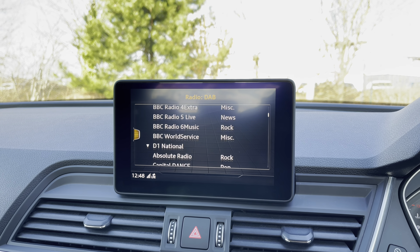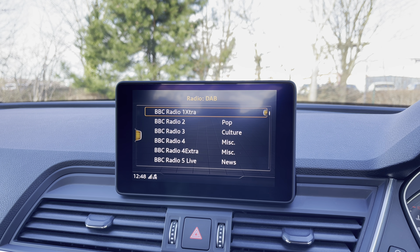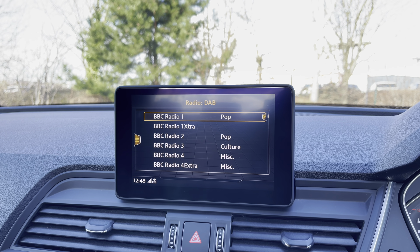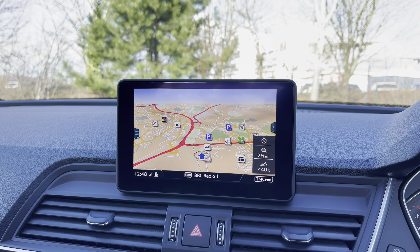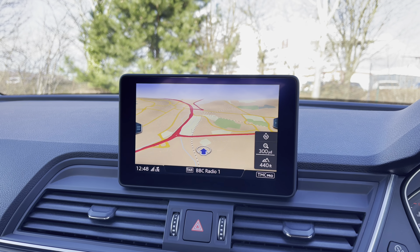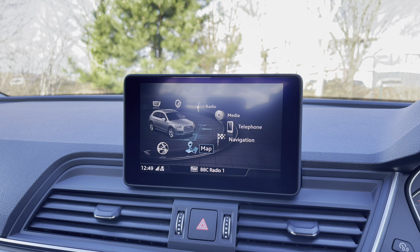This car comes with full DAB radio with a great choice of radio stations to keep you entertained on longer journeys. The car's full satellite navigation system keeps you on track to your destination, and you can easily use the scroll wheel to zoom in and out of the map system.